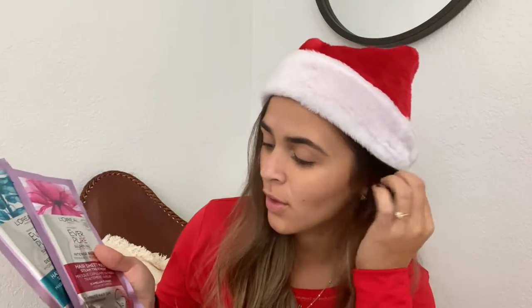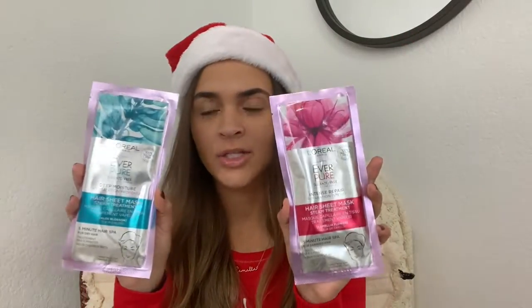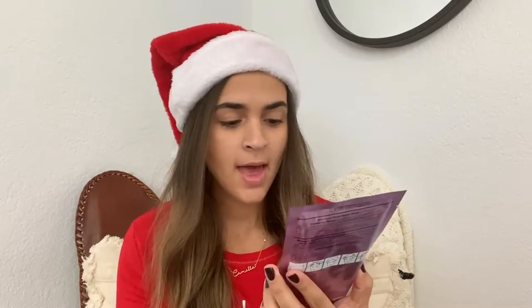I've used this shampoo brand before and it was really good for my hair — it's sulfate-free. I got two so I can try one and put the other in the stocking. Next are these mask sheets; I've never tried a sheet mask before so I don't know how it works, but it shows you how to use it on the back. They had two kinds: a deep moisture hydration one and an intense repair one.